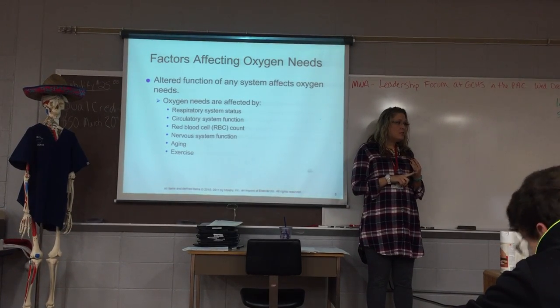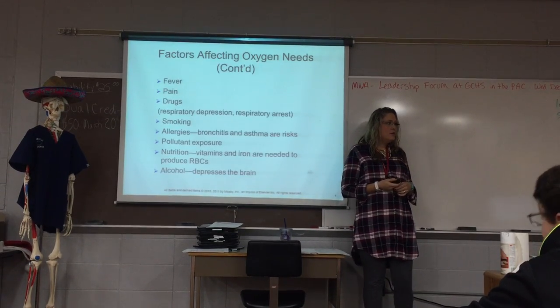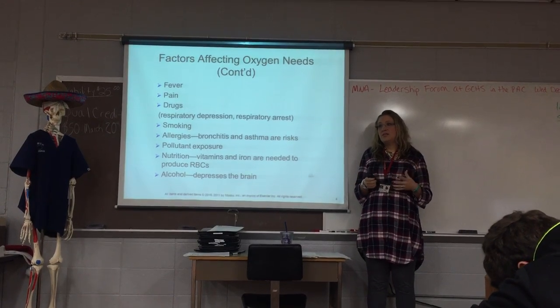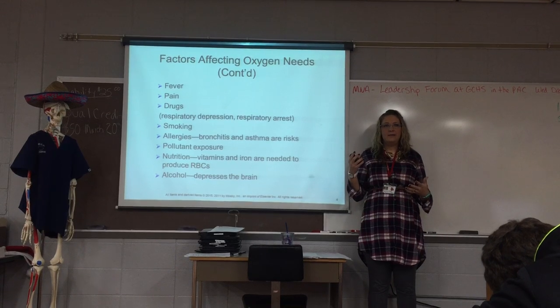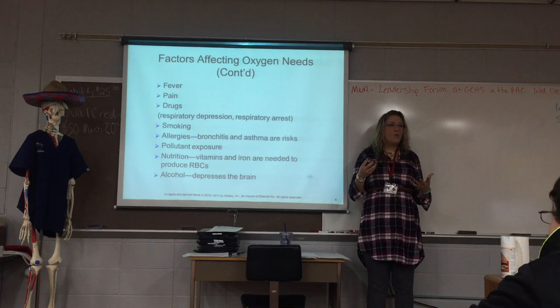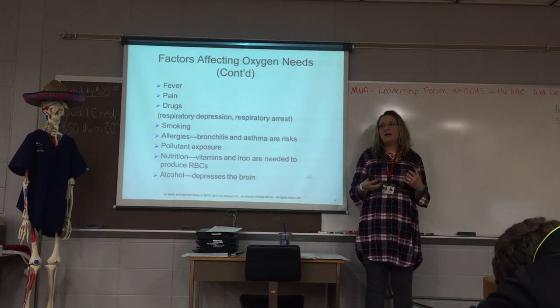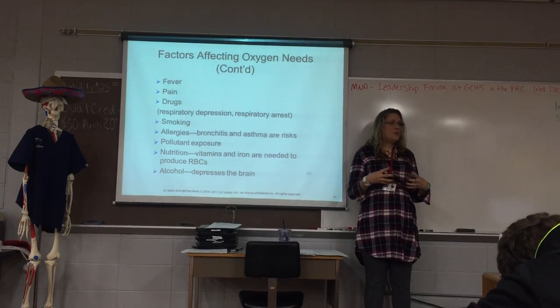Other things that might affect your oxygen levels could be something like a fever, pain, or different medications. Morphine is a good example of a medication that suppresses the respiratory system. If you give your patient too much morphine, they will stop breathing.